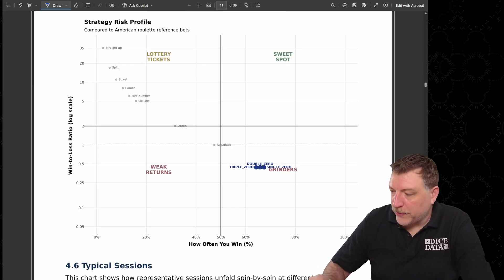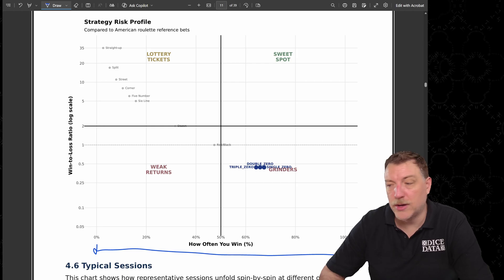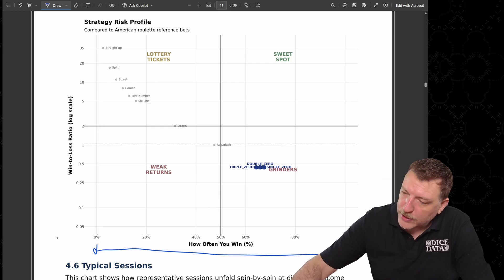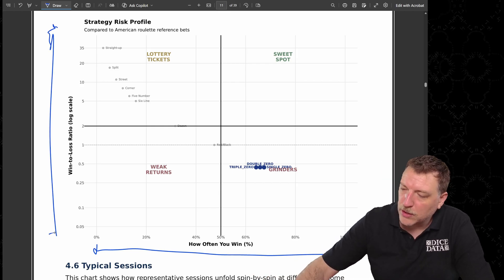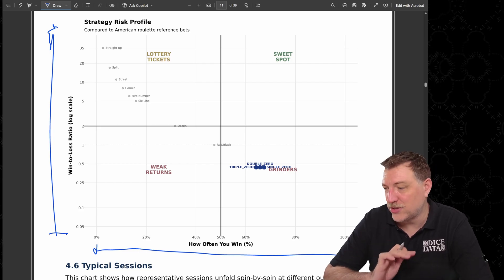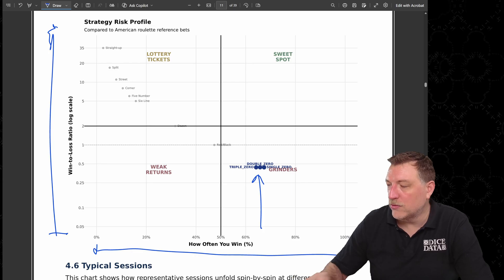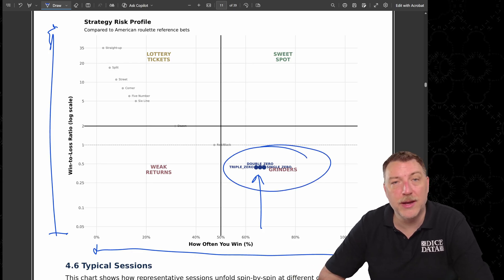Here's the strategy risk profile. On the x-axis we have how often the bots won, from zero to 100%, and on the y-axis we have the win-to-loss ratio. This is a pretty weak win-to-loss ratio for this strategy, but since it has a fairly high win rate, it does land in the grinder section.